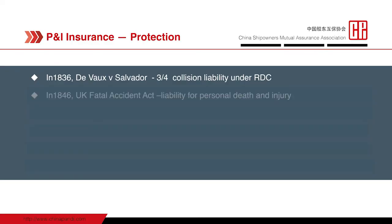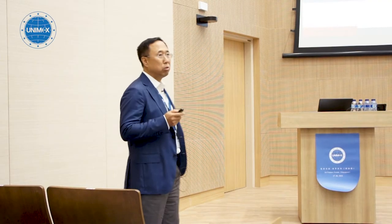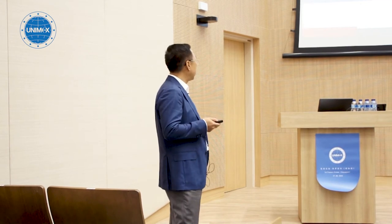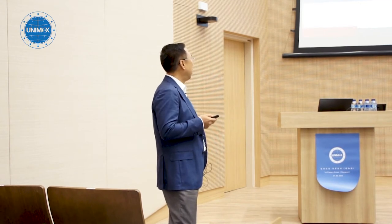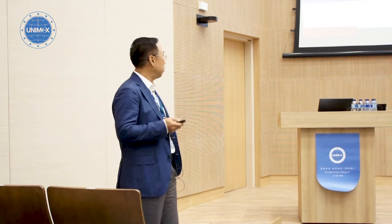In 1846, the UK passed the Fatal Accidents Act, which stipulated ship owners' liability for personal death and injury based on fault. In 1847, the Harbours, Docks and Piers Clauses Act was published, which held ship owners responsible for wreck removal. All these new risks and liabilities were very substantial, extensive, and still in the process of development, with large assets involved.